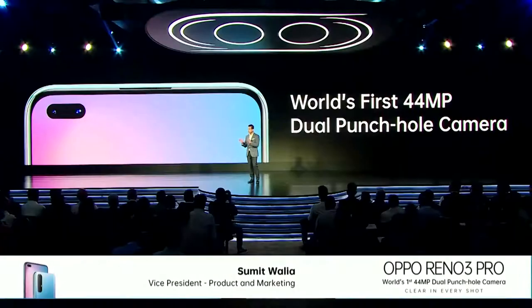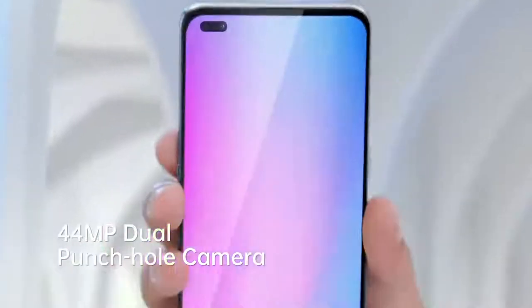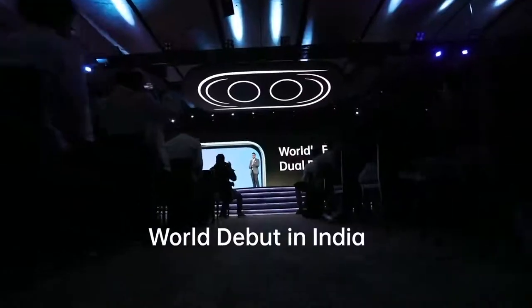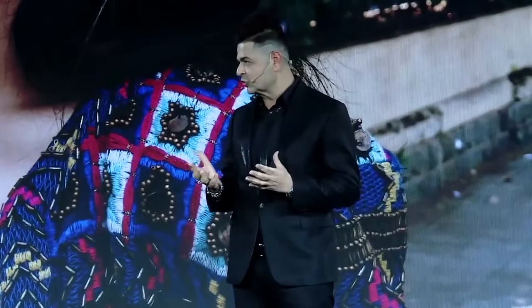World-first innovation in Reno 3 Pro with 44 megapixel dual punch hole camera. I was really excited to use the dual punch hole camera.